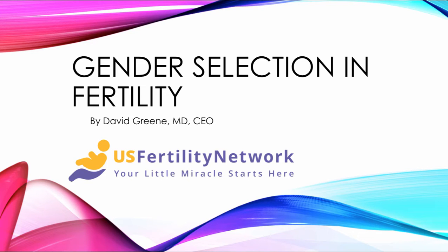Hello, this is Dr. David Green, CEO of the U.S. Fertility Network. Today's topic is gender selection in fertility.